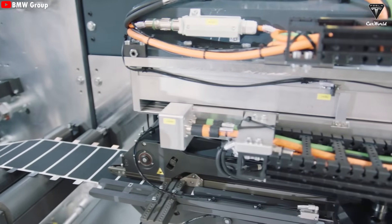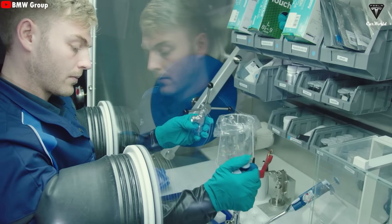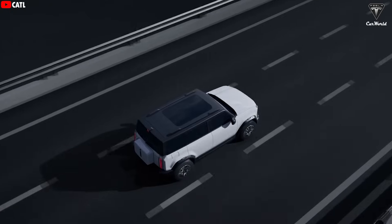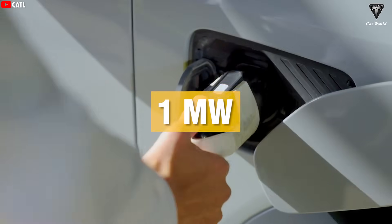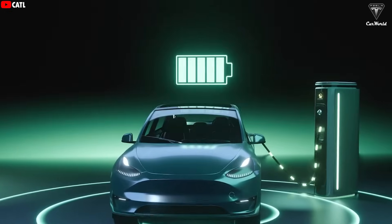To make it easier to understand, BYD mentioned that their latest battery has been tested in vehicles, showing results where it can charge fast enough to add 470 kilometers or 292 miles of range in just 5 minutes. BYD even stated that the top models will be able to handle 1 megawatt, 10C, or 1,000 kilowatts of power, allowing the company to completely eliminate users' concerns about battery charging.